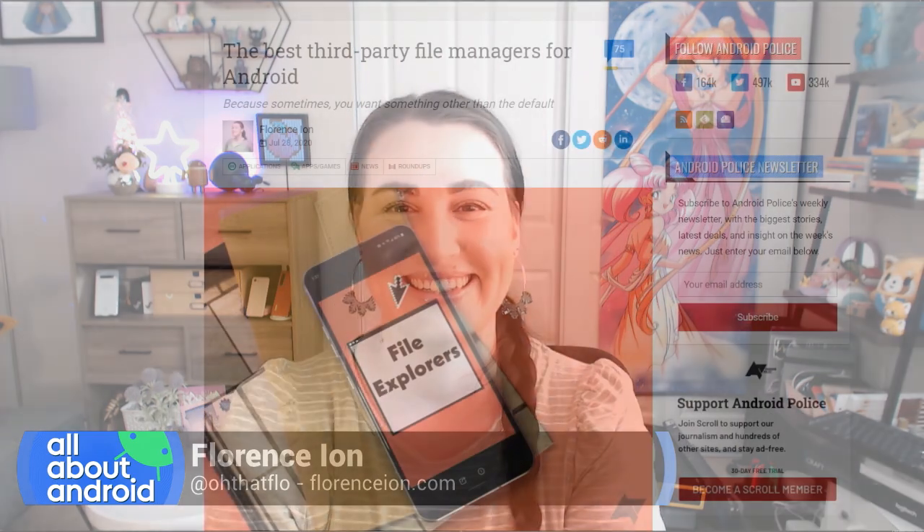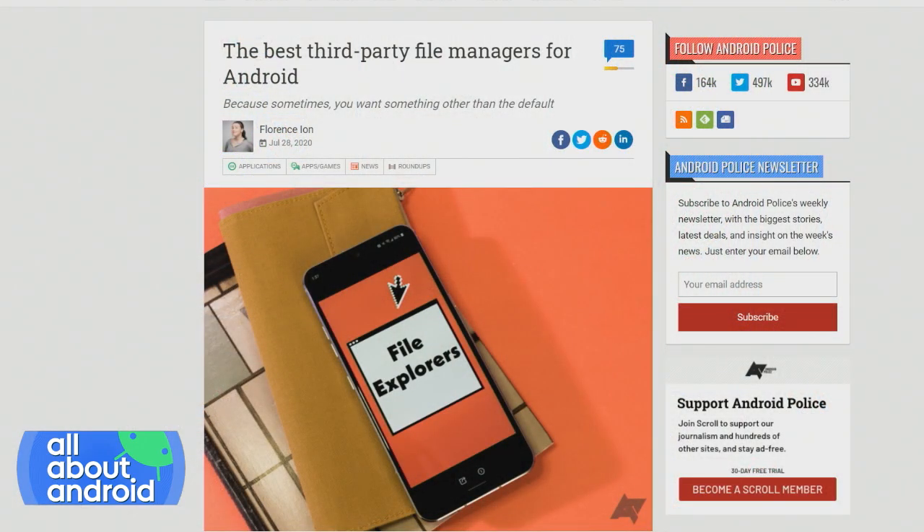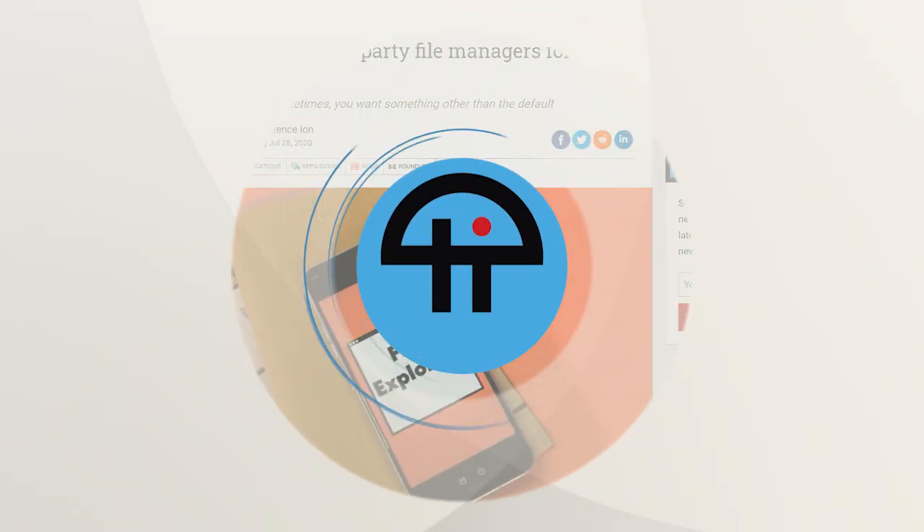Check out the article on Android Police by Florence. Burke, by the way, says this is the file manager he's been using for years. So you've got Burke's vote.